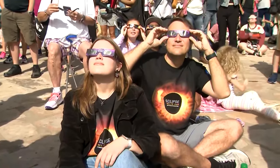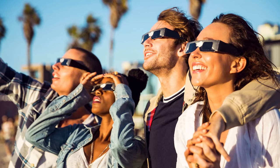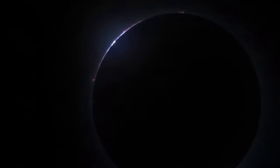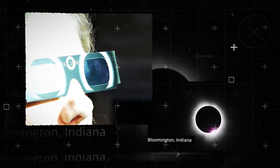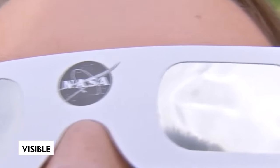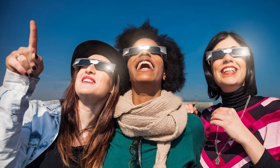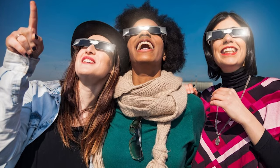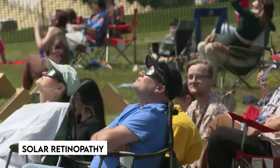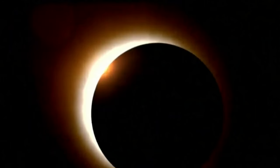NASA recommends utilizing certified-compliant eclipse glasses or handheld solar viewers to examine the Sun during a solar eclipse. These glasses are specifically designed to prevent dangerous solar radiation, such as visible, infrared, and ultraviolet light. Without proper eye protection, looking at the Sun can cause serious eye damage, including solar retinopathy, a kind of retinal damage induced by exposure to sunlight.